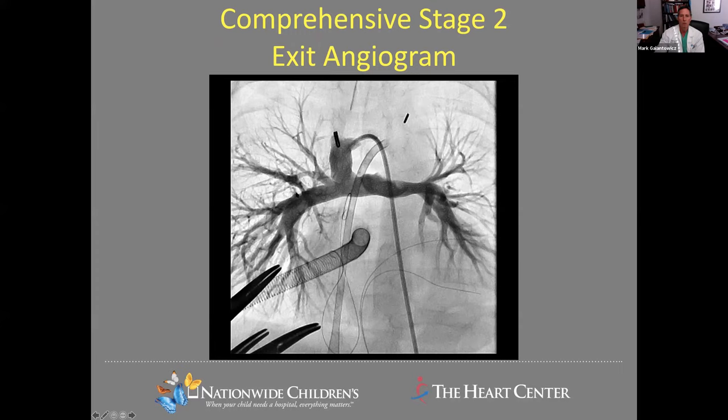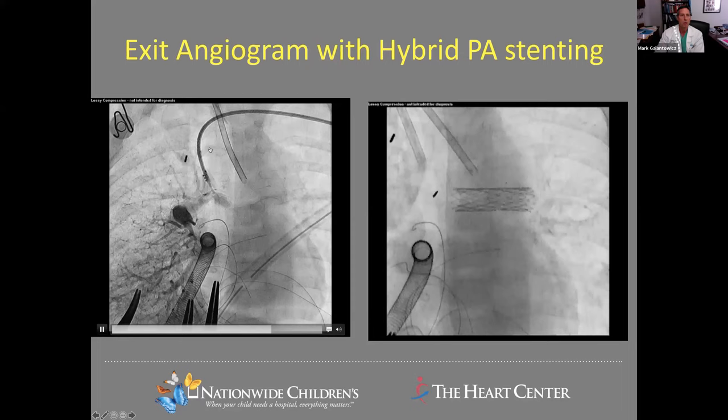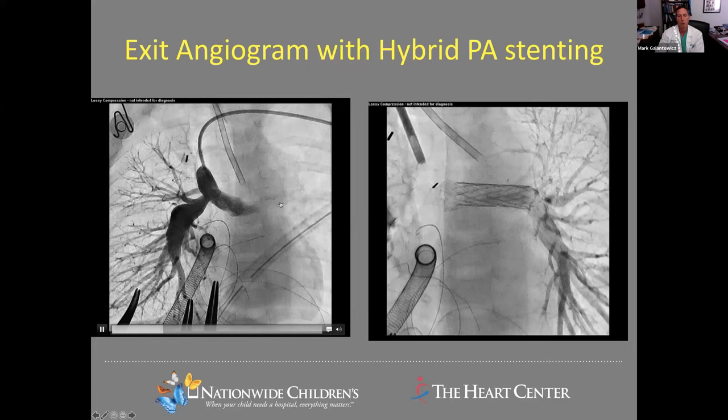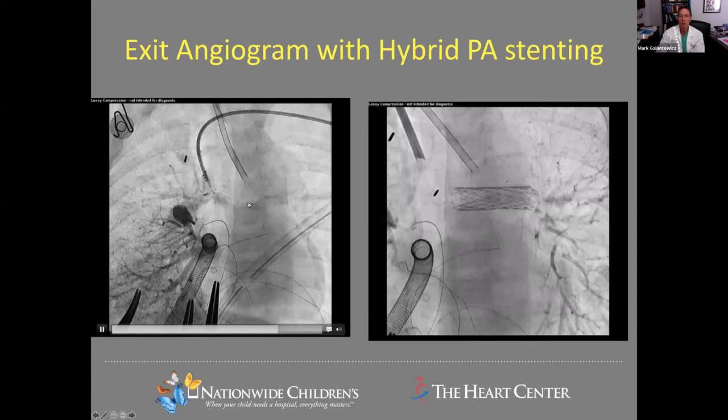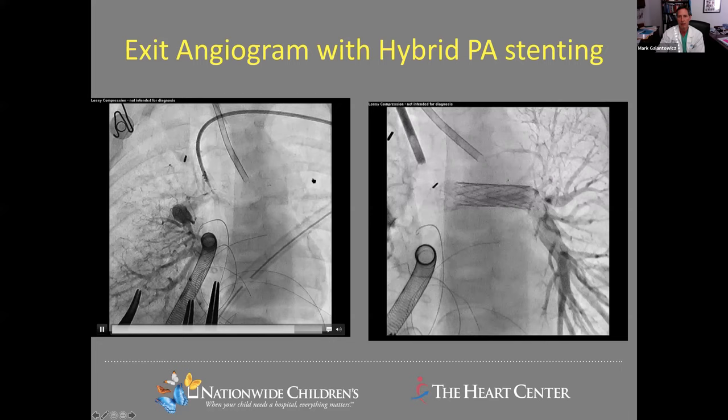We've gone on to always doing a completion angiogram at the end of the operation, because you want to see completely unobstructed flow into unstenotic branch pulmonary arteries. Often visually we think the branch pulmonary arteries look good, but a completion angiogram can show a stenosis that turns out to be a fold. Sometimes behind the reconstructed ductal arch you can't tell that you're creating compression, twist, or fold. So it's very important to identify it — and it's very easy to treat by intraoperative stenting.